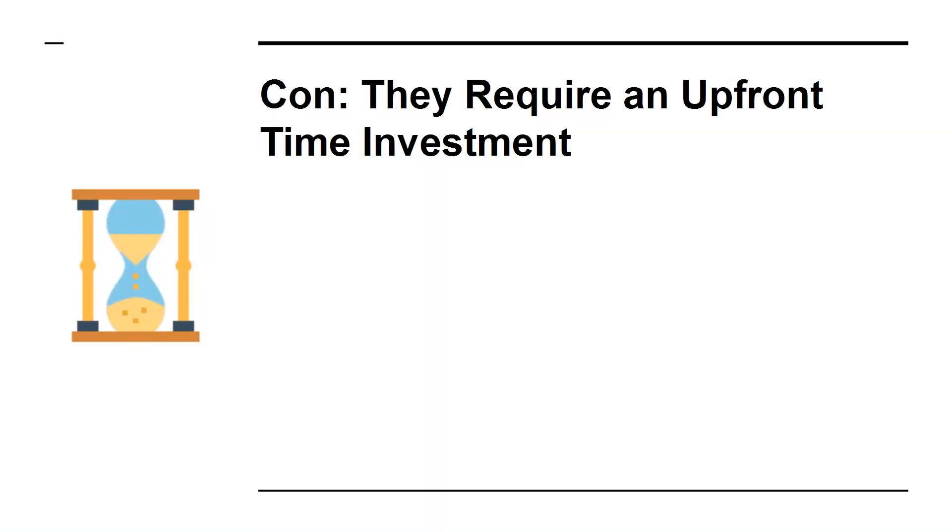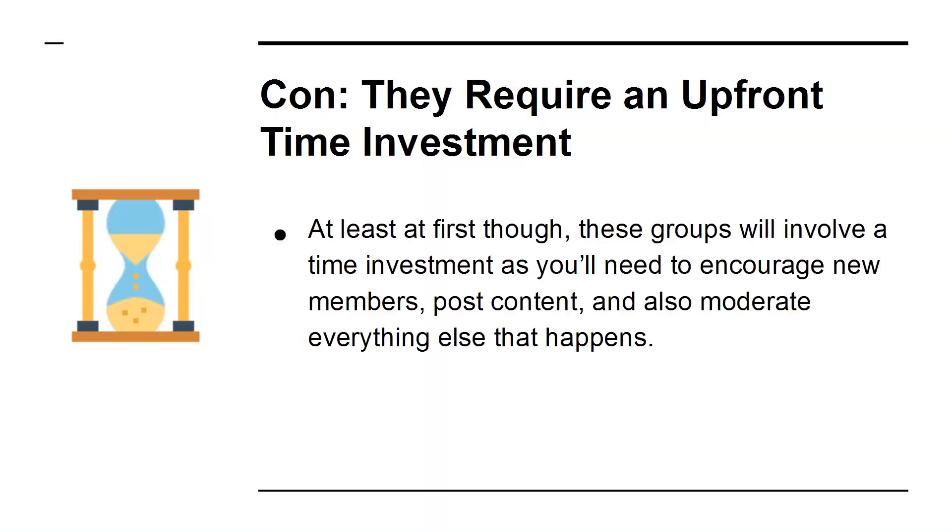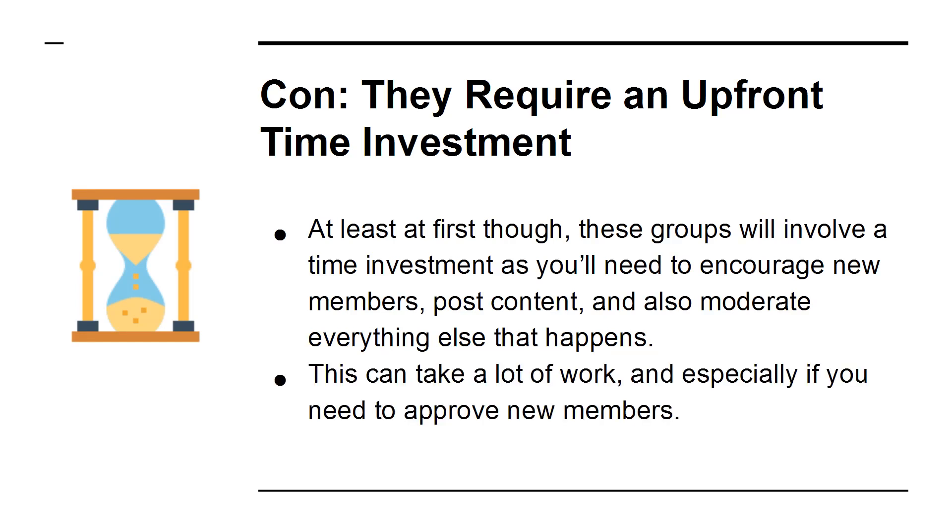Con: They Require an Upfront Time Investment. At least at first, these groups will involve a time investment, as you'll need to encourage new members, post content, and also moderate everything that happens. This can take a lot of work, especially if you need to approve new members.